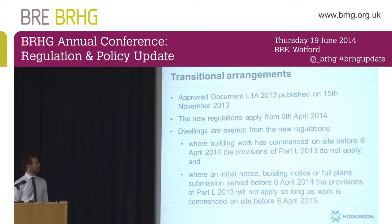The transitional arrangements: the document was published in November last year, which didn't give people a huge amount of time before they had to switch over to the new regs. As with the introduction of the 2010 regs, however, there is a period where you can still assess dwellings under the old regs. If you commence work on site before the 6th of April this year, you're tied to the 2010 regs. If you registered your scheme with building control — either with an initial notice, a building notice, or a full plan submission before the 6th of April — you're also tied into the 2010 regs, provided you make a start on site before the 6th of April 2015. They will lapse if you have a large delay in getting on site and starting.